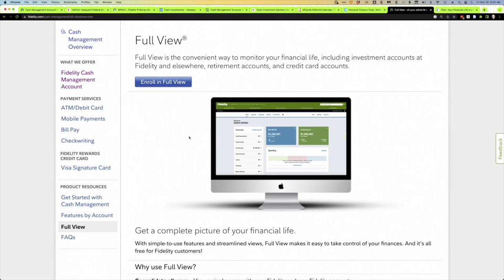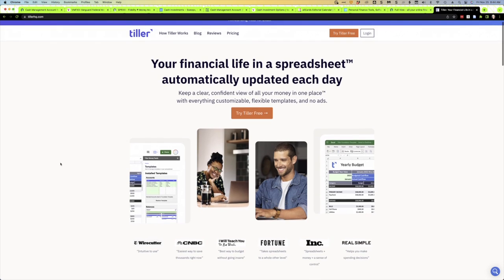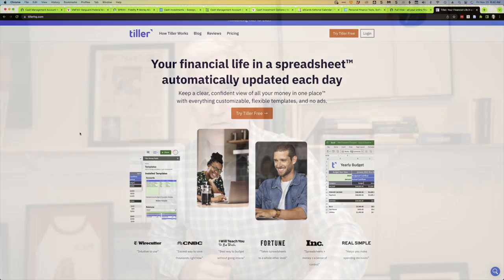Another option is Fidelity Full View, powered by e-money advisor — a tool that many investment advisors use. You can link accounts from other financial institutions, though from a user interface perspective I much prefer Personal Capital. A third option is Tiller Money, where you can take all your bank accounts, credit cards, and investment accounts and they will download that data into Microsoft Excel or Google Sheets. There are tools that allow you to create budgets, track your spending and investments. I use Tiller to track our budget and Personal Capital for investments — it's really ideal if you're a spreadsheet person.